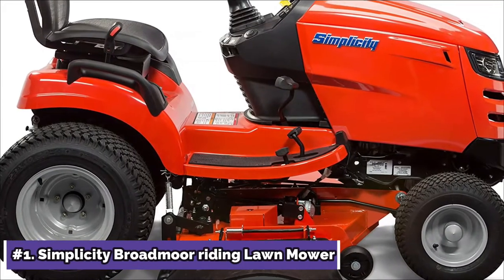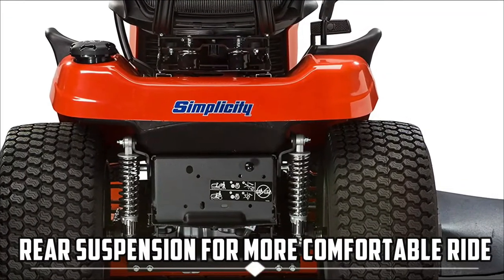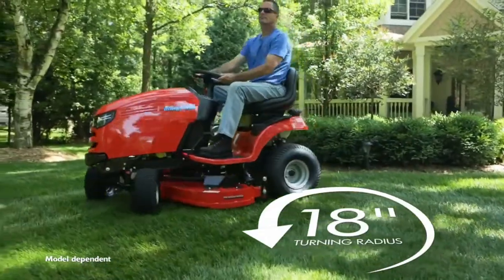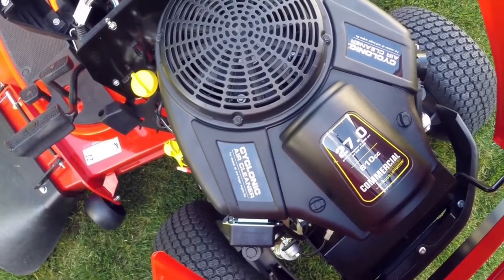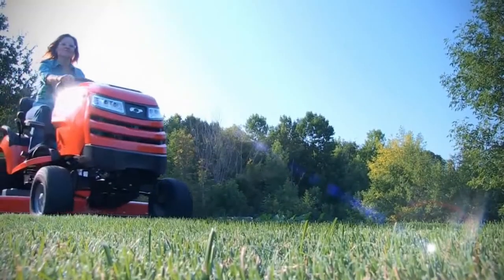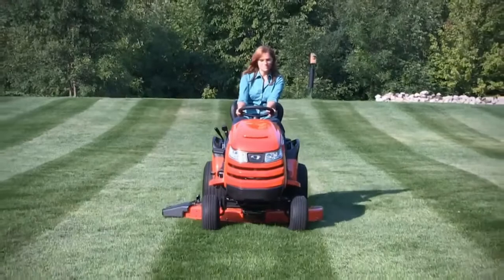Let us begin with the Simplicity Broadmoor Riding Lawnmower. Is it possible to have a high-performance lawn tractor that is also comfortable? The answer is the Broadmoor. The Simplicity Broadmoor Lawn Tractor now has rear suspension for a more comfortable ride. Simply start the Briggs and Stratton Professional Series V-Twin Engine and sink into the breathable mesh seat to stay cool and comfortable until the task is done.